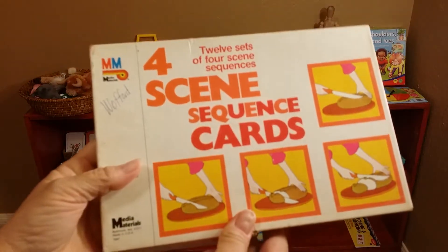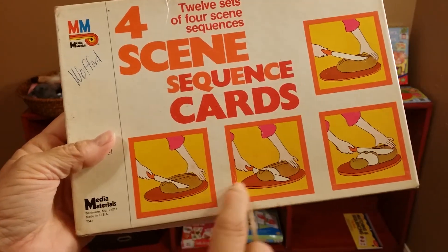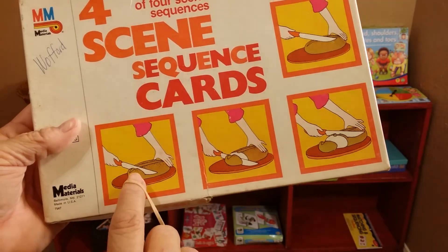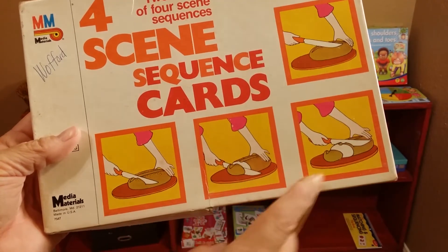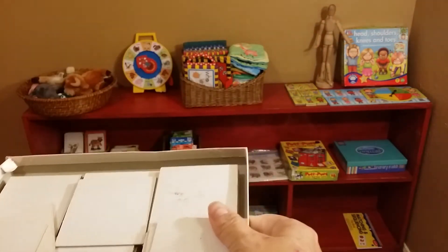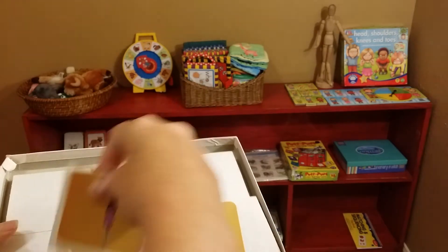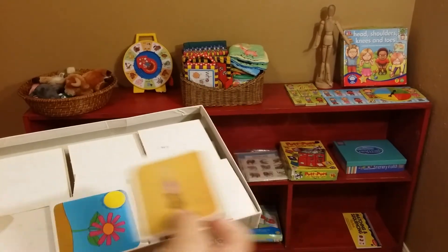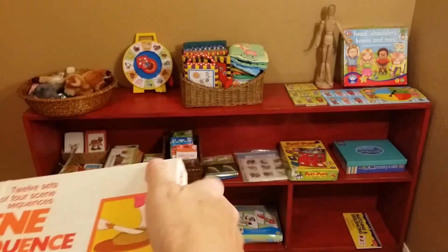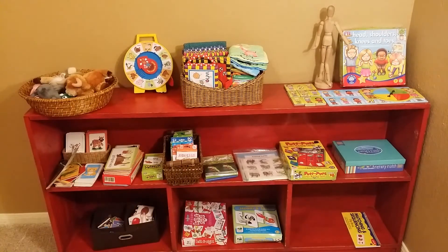This is a sequencing game — it has four scenes showing the beginning of something and the progression. You want to get sequencing cards for your child so they can see how the progression goes. It's about candles: lighting a candle, the candle burning, the candle burning out, and so on. Sequencing comes after what you've seen so far — it's the next step in the progression.